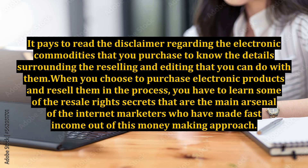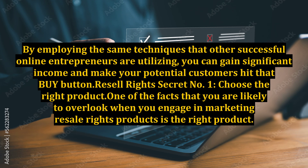When you choose to purchase electronic products and resell them in the process, you have to learn some of the resale rights secrets that are the main arsenal of the internet marketers who have made fast income out of this money-making approach. By employing the same techniques that other successful online entrepreneurs are utilizing, you can gain significant income and make your potential customers hit that buy button.